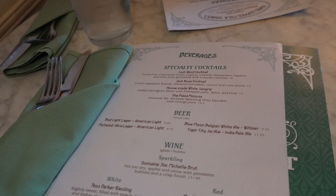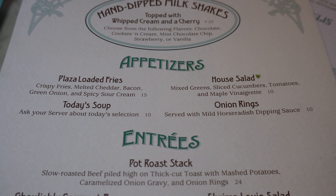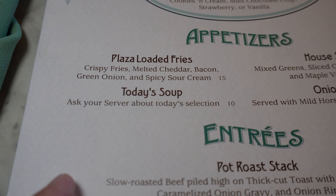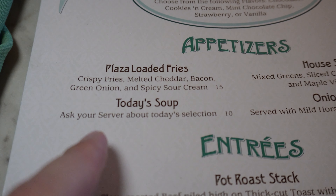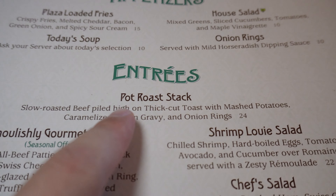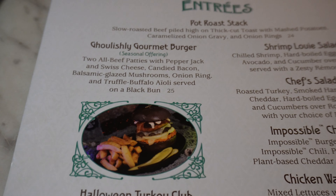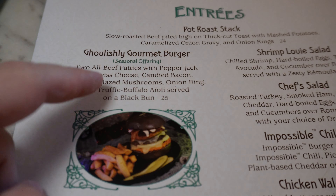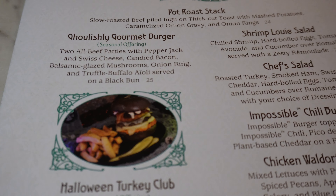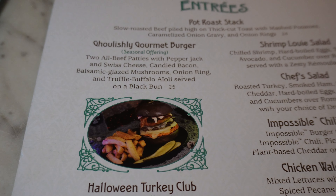This is connected to the Plaza Ice Cream Parlor, so they do have those Edie's hand-dipped milkshakes. The appetizers are pretty basic — the Plaza Loaded Fries are what they're known for. Last time I had the loaded baked potato soup. The house salad was pretty basic but their onion rings are really good. For entrees, they're known for the pot roast stack. I also had the seasonal ghoulishly gourmet burger — it was delicious, a smash burger — not the best burger in the world, but good, and better than Cosmic Rays around here.